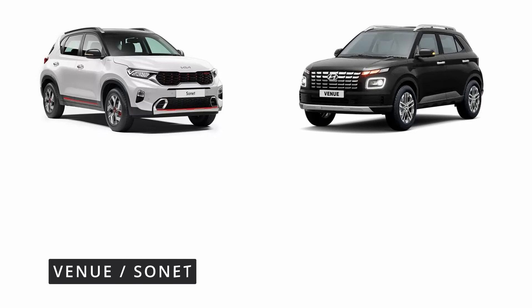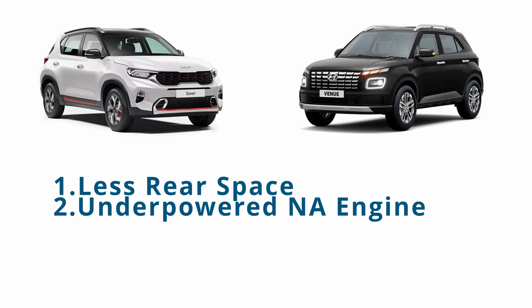Hyundai Venue and Kia Sonet share the same platform, and their major drawbacks are less rear space and underpowered, naturally aspirated engines.